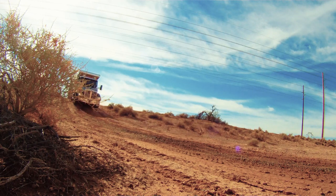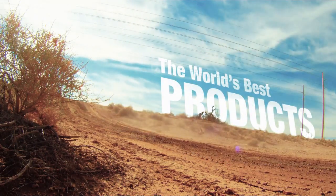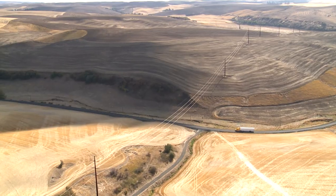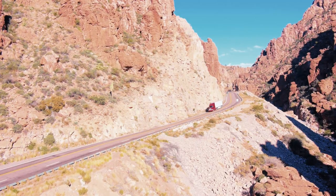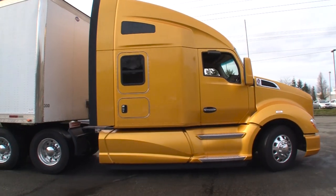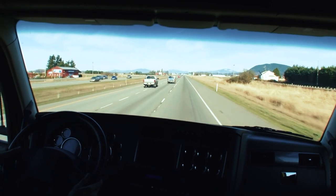On or off-road, a Kenworth is much more than just a machine. It's a customized, high-tech mobile office, where drivers take command of the most demanding job sites, or haul freight from coast to coast in comfort. A Kenworth is designed to get the job done. For longer hauls, choose the aerodynamic Kenworth T680. Technology and attention to detail work hand in hand for driver comfort and peak performance in all conditions.